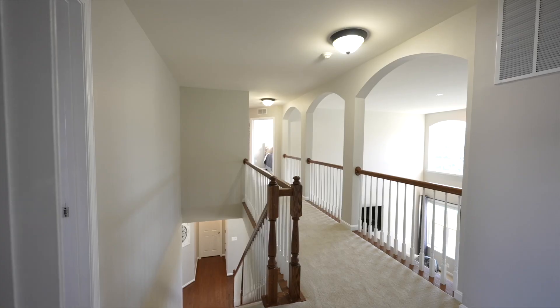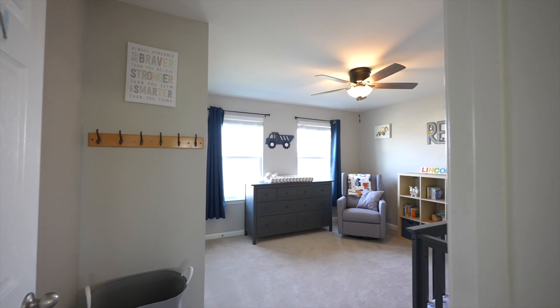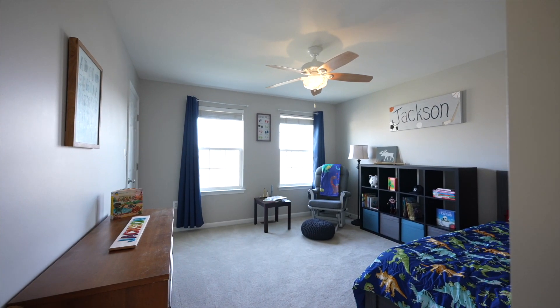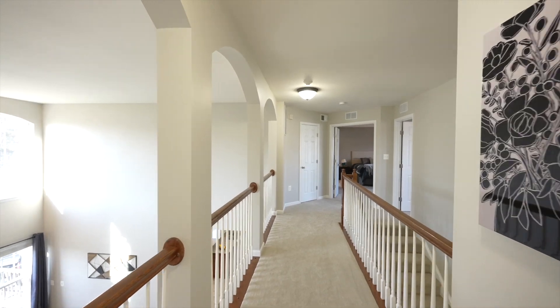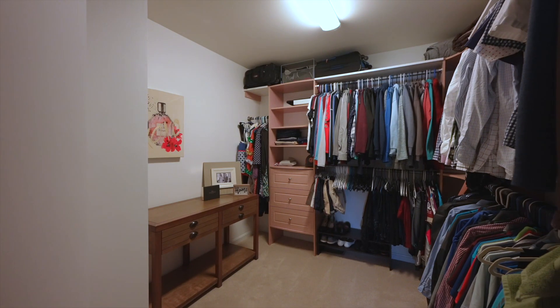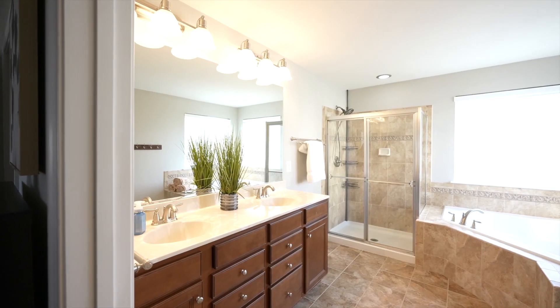Take a walk upstairs and you're going to notice the beautiful new carpet that was just installed all throughout. With four large bedrooms upstairs, the primary suite is sure to please with its spaciousness, walk-in closet, and luxury bathroom.